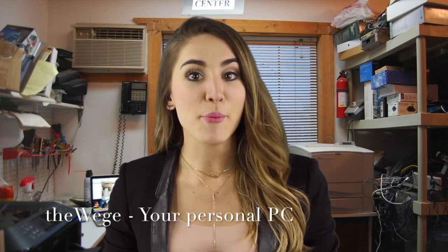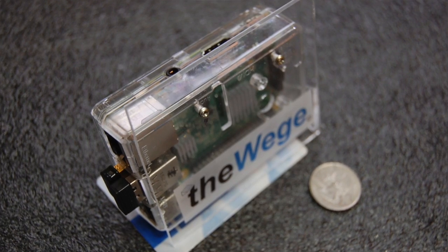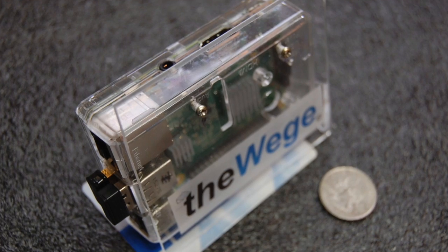Welcome to The Wedge. Fast forward 32 years — today we want to introduce you to The Wedge. This PC allows people on a budget to gain access to a fully operational computer for only $79, ready to use out of the box.